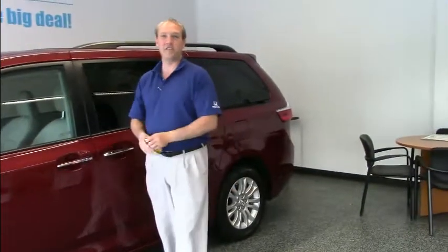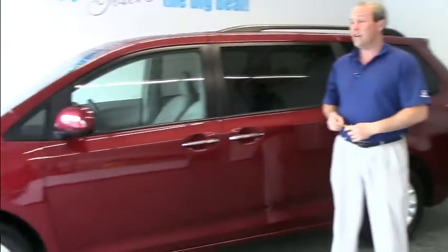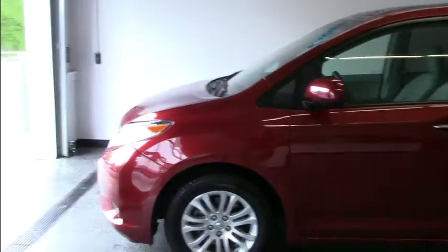Hi everybody and welcome back to another edition of Summer Fauna here at Mahatabar. Want to take a nice cruise this summer in a fantastic vehicle with all your family? Perhaps this 2017 XLE minivan will work nicely for you.